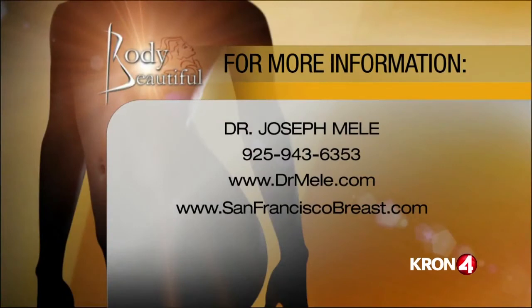For more information about Dr. Mele, call 943-6353, or check him out on the web at drmele.com or sanfranciscobreast.com to see all the before and after pictures. Go to cron4.com for four things you need to know by Dr. Mele. We'll be right back with chin augmentation — keep it right here on Body Beautiful.